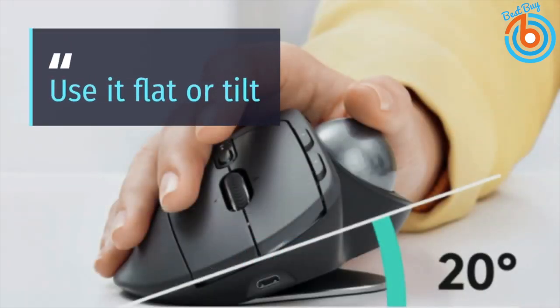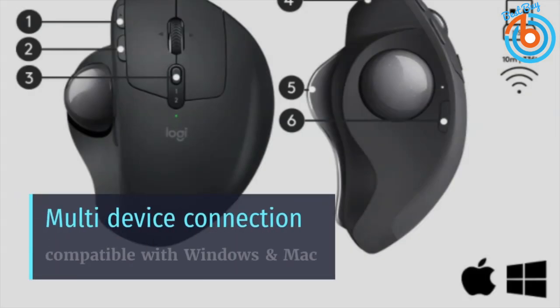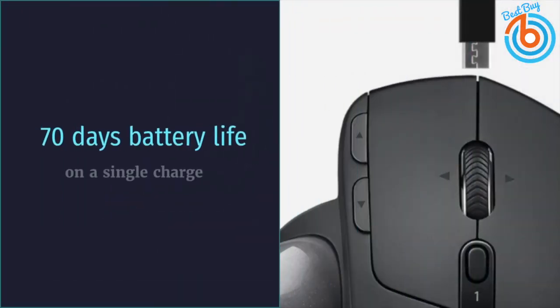With the option to lay it flat or use it at a 20-degree angle, this mouse is uniquely satisfying and the best choice if you're looking for versatility. It is a multi-device mouse, compatible with Windows and Mac computers, and connects with its included Unifying Receiver or Bluetooth Smart wireless technology. The rechargeable battery lasts up to 70 days on a single charge.